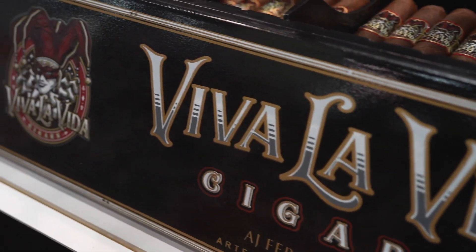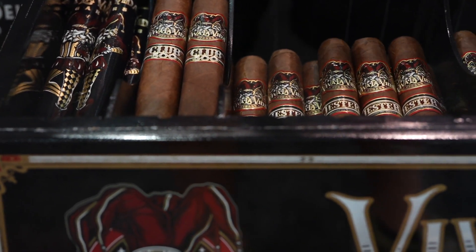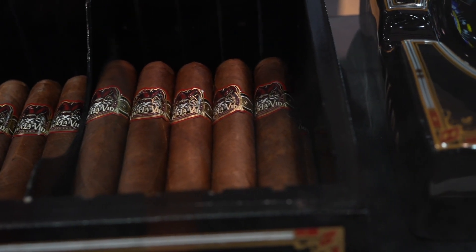We kept the blend — the filler and the binder — all Nicaraguan, eight years old. And then we went with a Habano, Connecticut, Maduro, escuro leaf, which is from the valley itself.